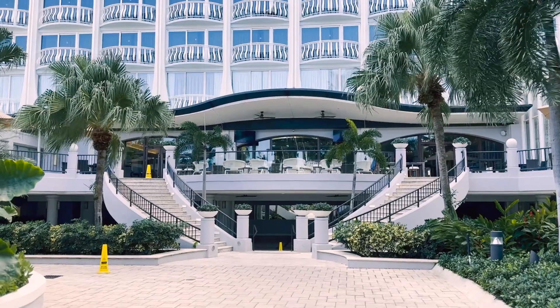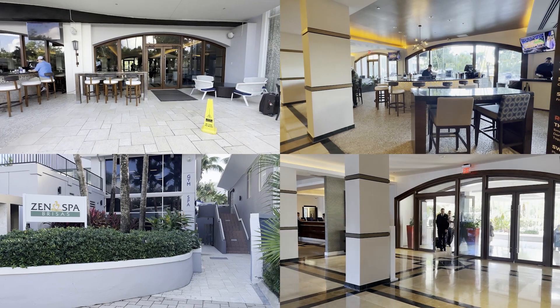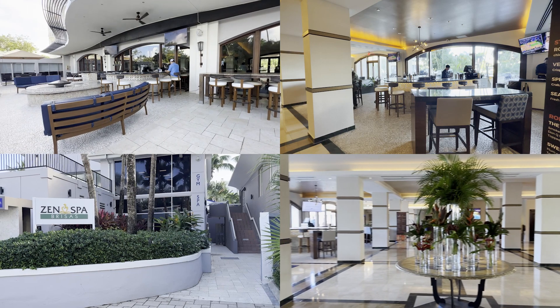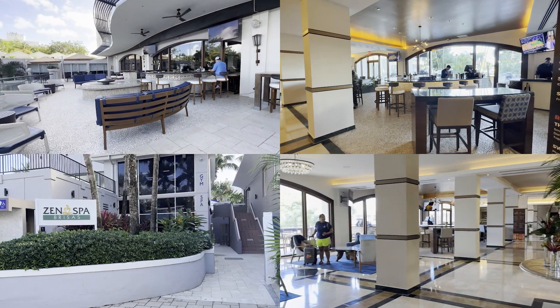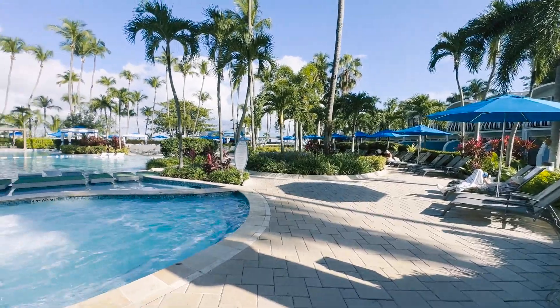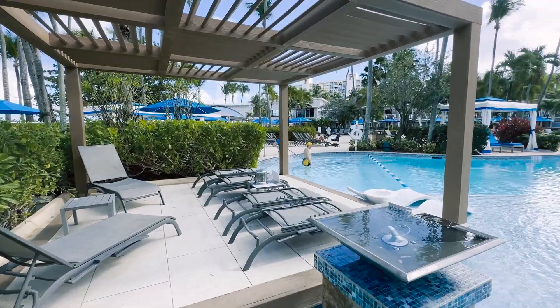The entire place — from the lobby, restaurant, and spa — were beautiful, clean, and well maintained. The staff from check-in to check-out were friendly, attentive, and had the best recommendations. The pool area was gorgeous, quiet, and large with plenty of room for everyone.